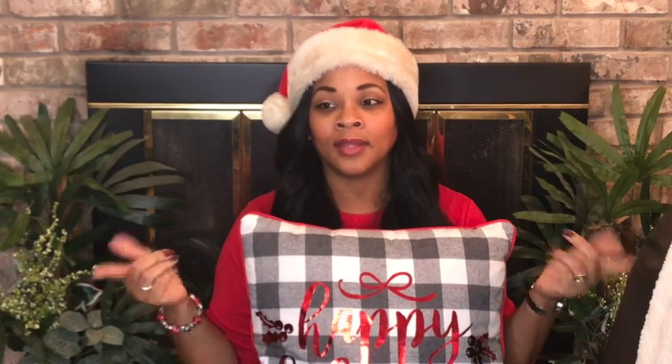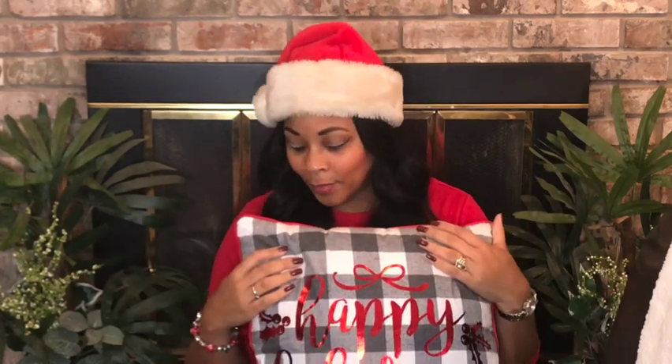All right guys, thanks so much for joining me for this Christmas decor haul from Dollar Tree, Old Time Pottery, and Hobby Lobby. I hope you enjoyed it. If you have not gotten your decor yet, please go out and get it before it runs out — it is going fast. I have been at Dollar Tree several times since I got my decor, and every time they put something out it leaves; the shelves are bare. So find out when your Dollar Tree stocks and try to get in there that day or the day after. Old Time Pottery is so nice — if you don't have one, try Home Goods or Big Lots. Big Lots has a wonderful Christmas display with a lot of different items.